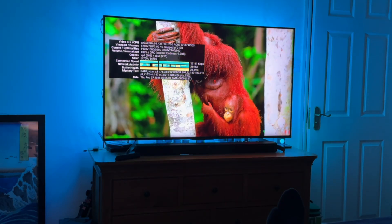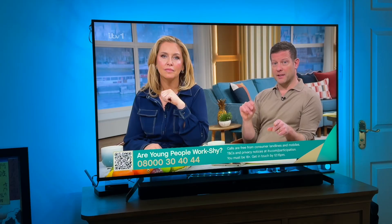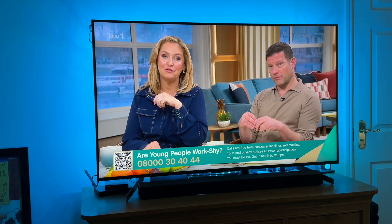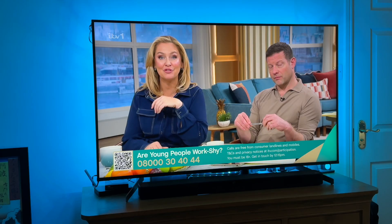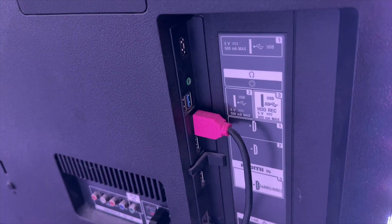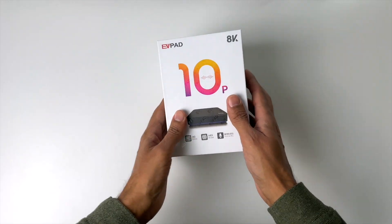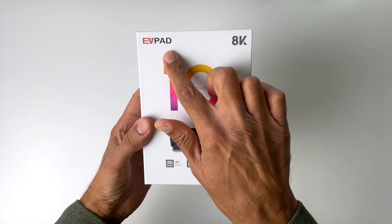Pick the screen that passes your eye test: color, contrast, motion handling. Pick sound you can live with, or plan for a soundbar — audio is why many folks upgrade TVs. Then plug in a streamer stick for apps. That way, when the smart interface ages, you just replace the stick, not the TV.